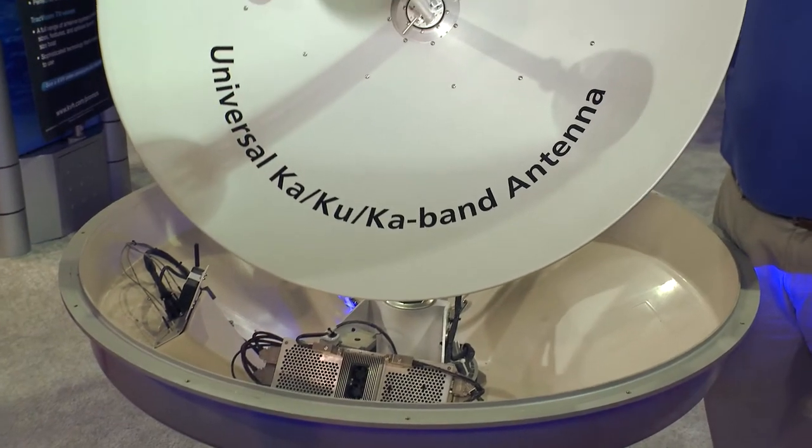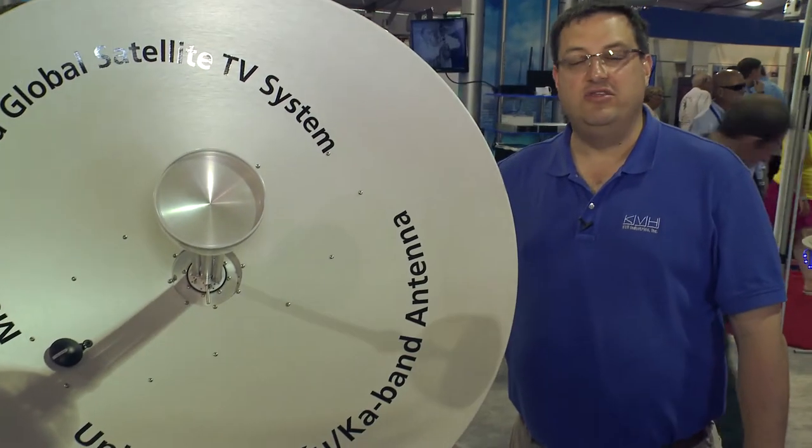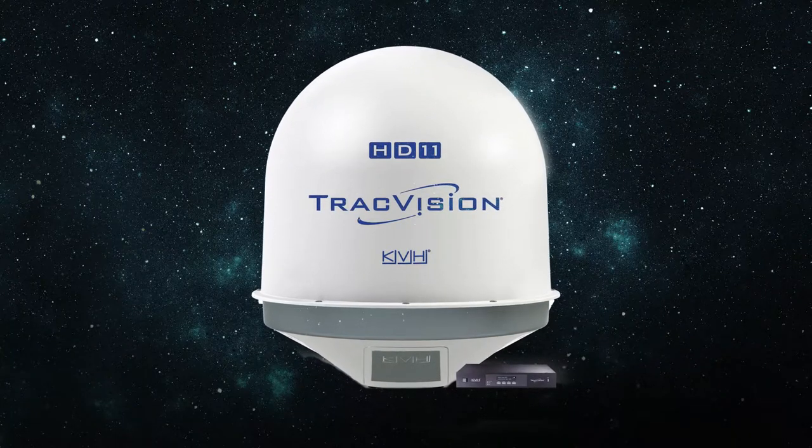Welcome to the next generation of satellite TV at sea, the KVH TrackVision HD11. This is a truly global satellite TV system with full support for HDTV entertainment. Designed with the modern yacht and advanced satellite technology in mind, this sleek, powerful, and easy-to-use one-meter satellite TV system leaves every other system in its wake.